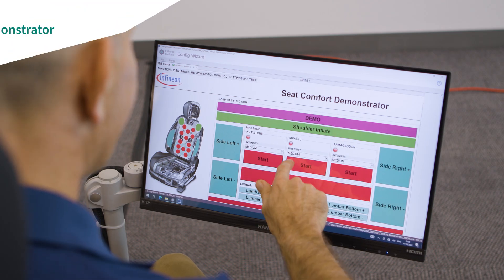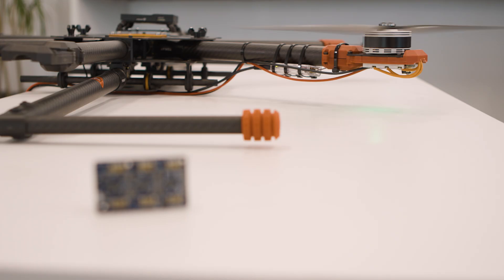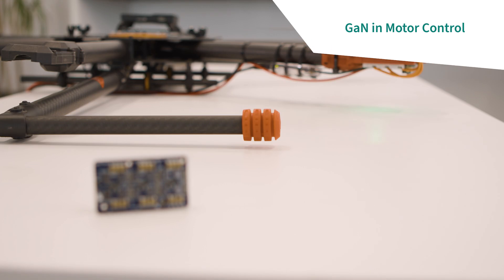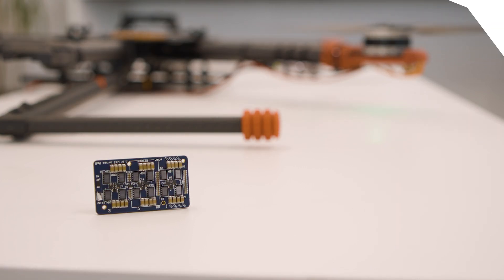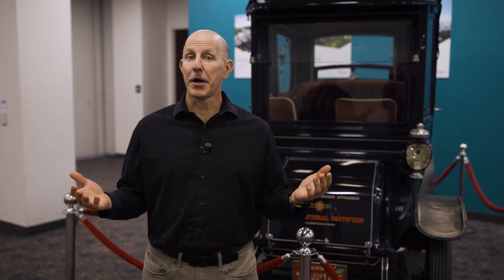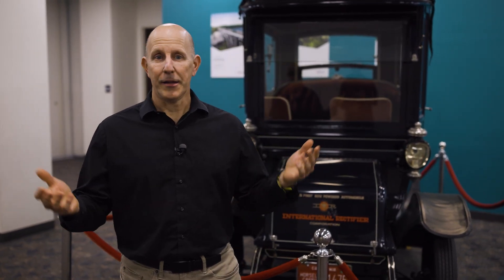Number two, we're going to look at new breakthroughs in seat comfort. Sitting is believing. And finally, we're going to talk about new power tech that's going to enable the next generation of heavy lifting drones. I'm looking forward to reading your comments — would love to hear how you think this technology will evolve. Let's go check out some demos.